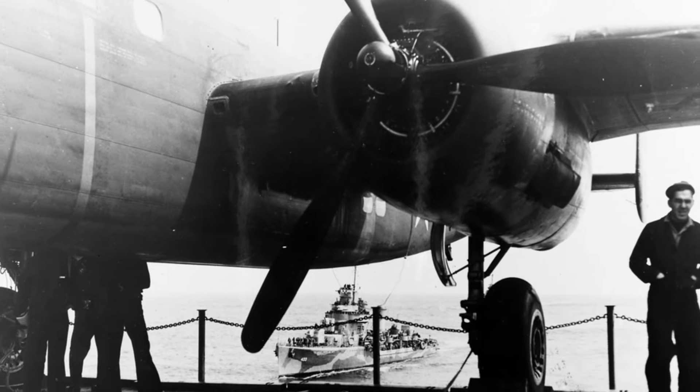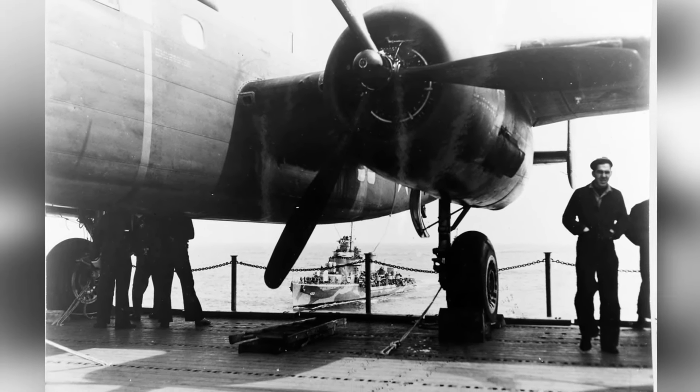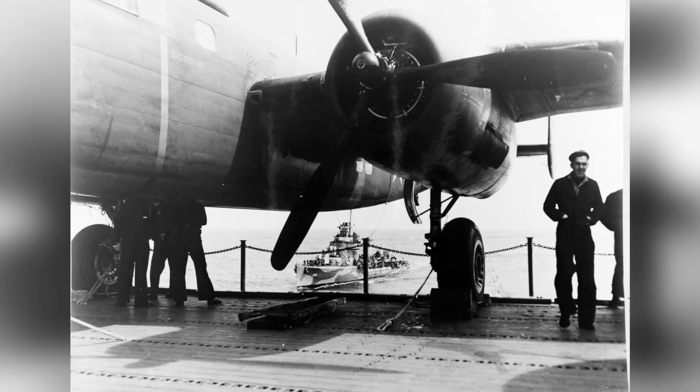In April 1942, a B-25 bomber was photographed on the back flight deck of the USS Hornet, with the USS Gwynn visible in the background.